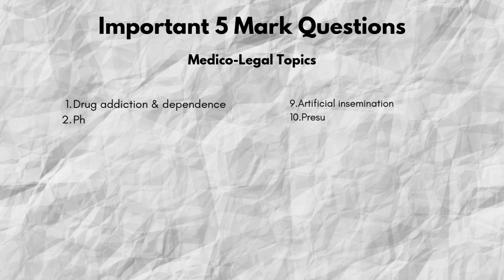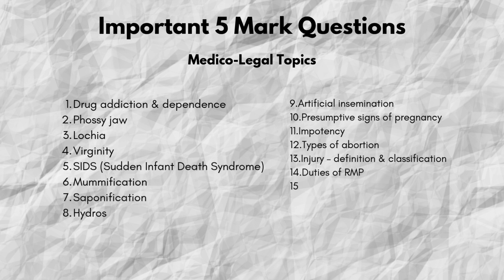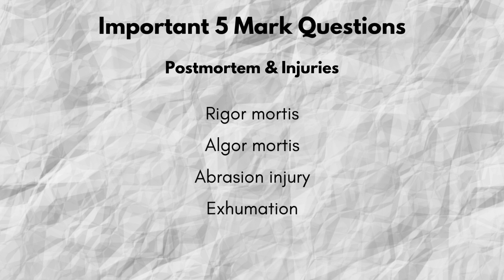Some high-yield medical-legal topics include drug dependence, phossy jaw, acids, virginity, mummification, saponification, hydrostatic test, artificial insemination, presumptive signs of pregnancy, types of abortion, and battered baby syndrome. Also revise: police inquest, algor mortis, abrasion injuries, exhumation, and rigor mortis.